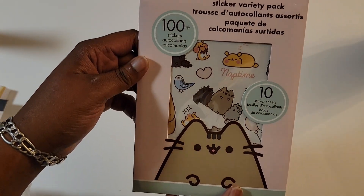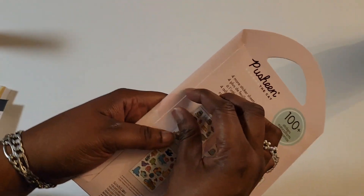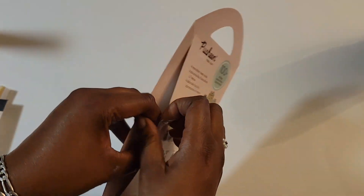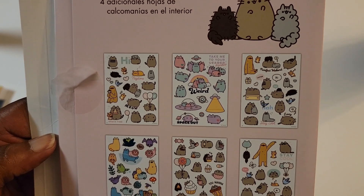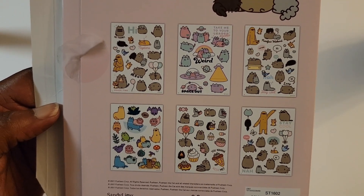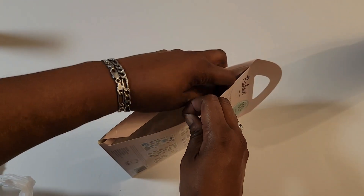Then we've got these — 100 stickers, 10 sticker sheets, so I'm hoping they're not too similar. There was a cute little carrying case as well. Here's the front again, and this is the back. I guess I could have just showed you guys this instead of opening it. These are the stickers — sticker sheets. I don't have to pull them out because you can see them right there. I'm going to stick this back down until I get ready to use those.